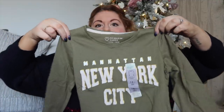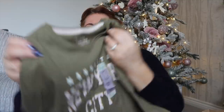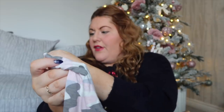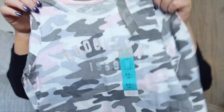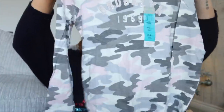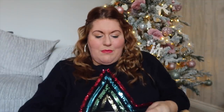The first thing is a long-sleeved green khaki t-shirt with 'New York City' on it — quite cute, £2.30. Then another long-line t-shirt, this one was £2.80 — maybe for the camo print. It says 'Brooklyn 1969' on it, just a t-shirt to chuck on, long sleeves to keep them warm. I got a little hoodie too.